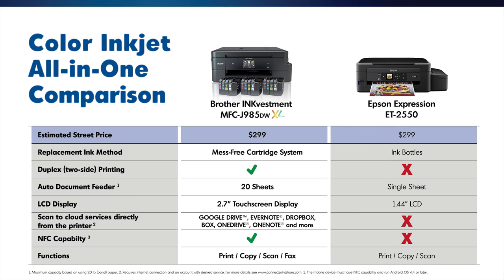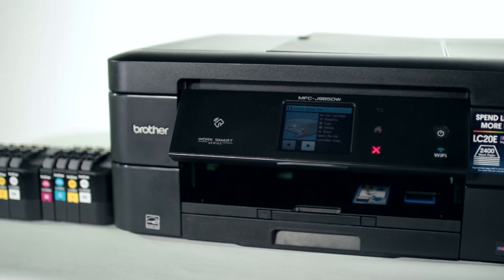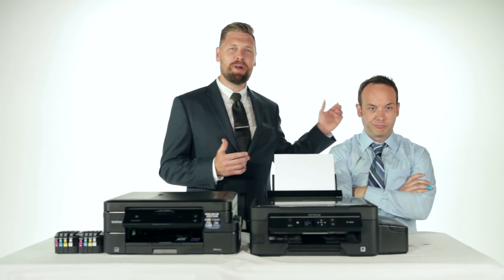So there you have it — two solutions to the problem of constantly needing to replace and purchase ink. We're not here to tell you which one is better; we're simply presenting the facts. The Brother Inkvestment MFC-J985DWXL offers low cost per page printing, a fully featured all-in-one, and the best part is the ink comes in a familiar and ready-to-install format.